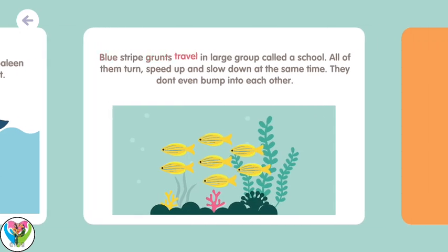Blue-striped grunts travel in a large group called a school. All of them turn, speed up, and slow down at the same time. They don't even bump into each other.